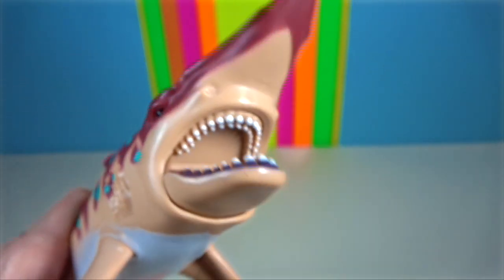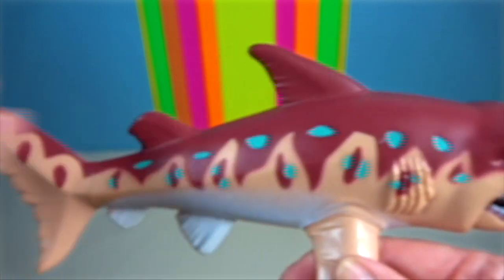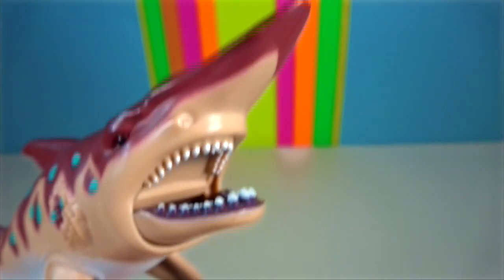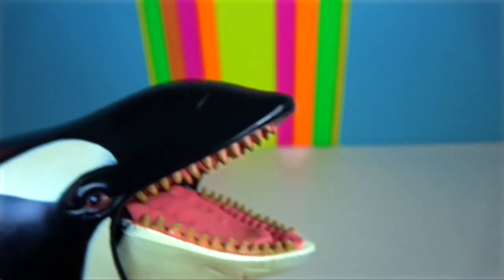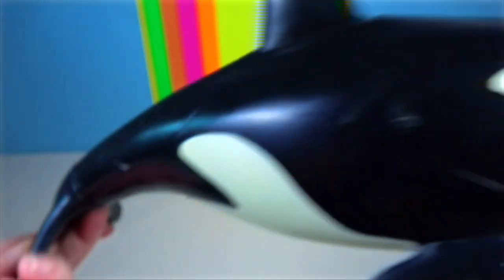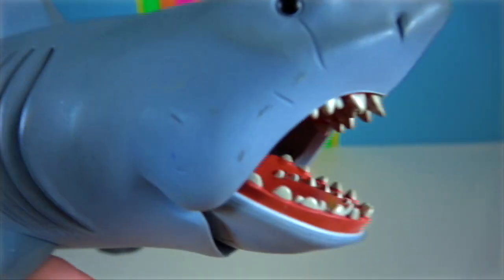Goblin shark. They get their name from their likeness to mythical goblins that appear in Japanese folklore. They are spotted mostly off the coast of Japan. A killer whale is a toothed whale belonging to the oceanic dolphin family, and is its largest member.